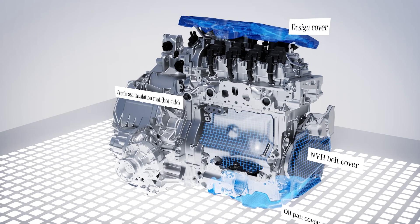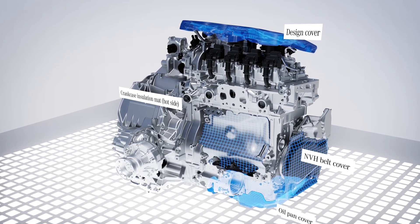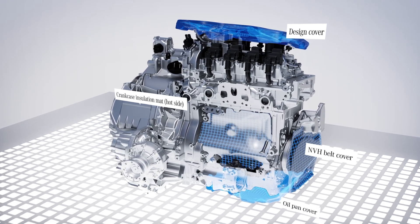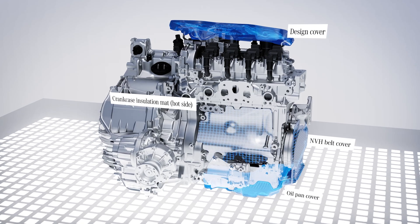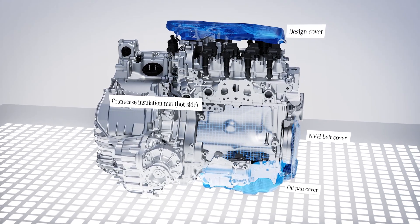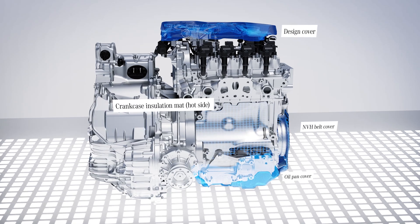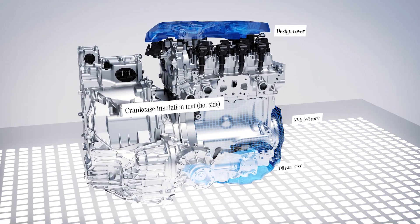Another plus point is the very good NVH behavior, which is made possible by the double bulkhead concept familiar from higher vehicle classes. The bulkhead insulation has also been extended to the side of the A-pillar and the floor area. The M252 engine also has a comprehensive NVH package consisting of foam and covers to reduce sound dispersion.